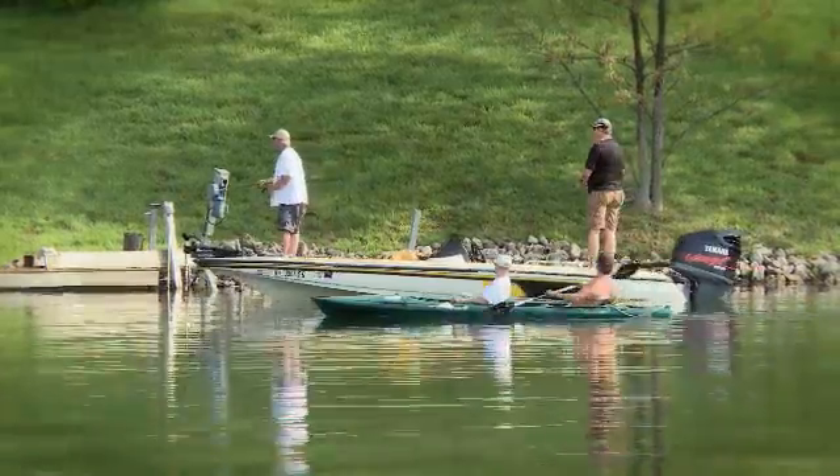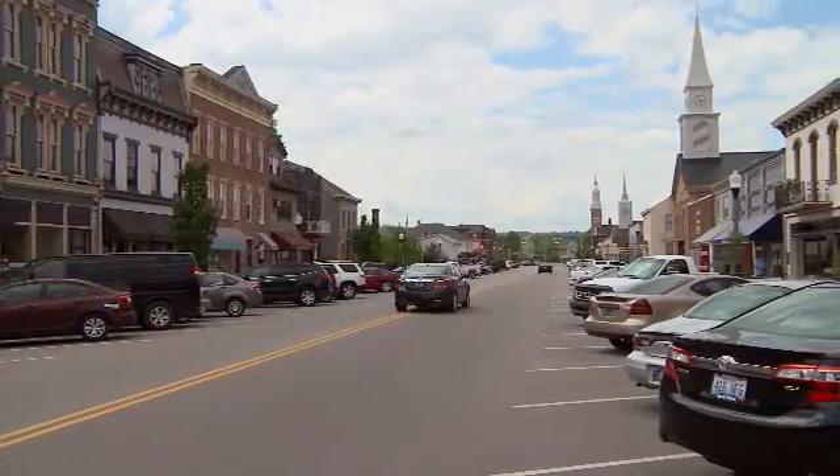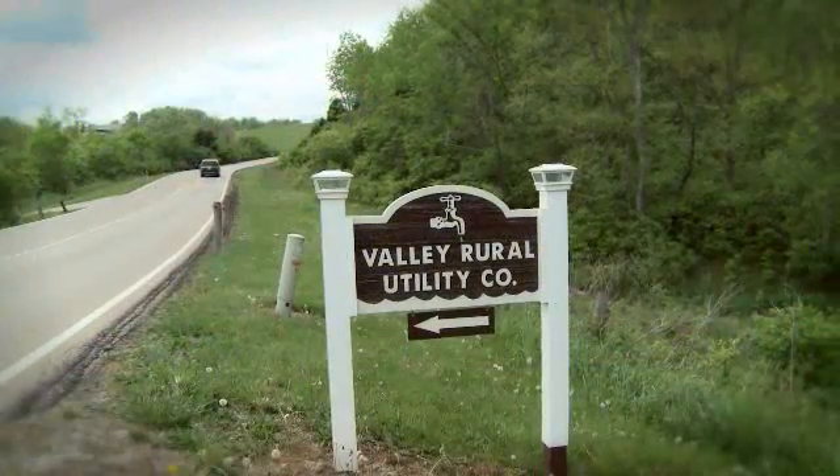Kayaking, fishing, and simply enjoying a beautiful day are common activities on Hidden Valley Lake near Lawrenceburg, Indiana. Here, homeowners are members of the local utility district.